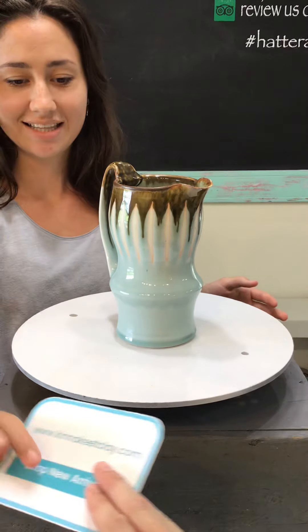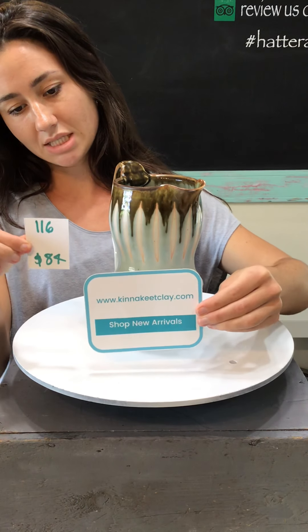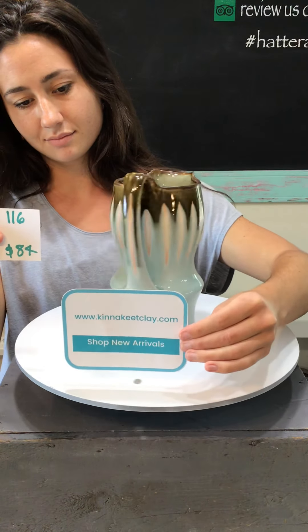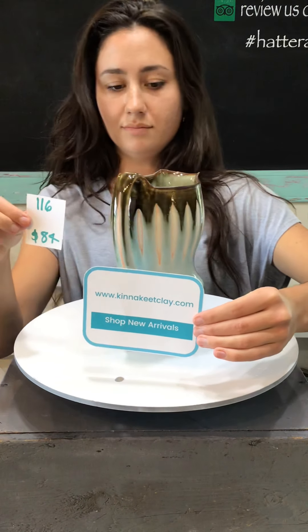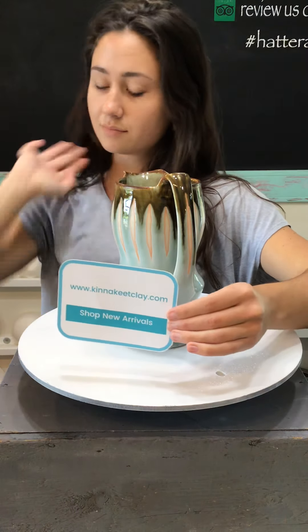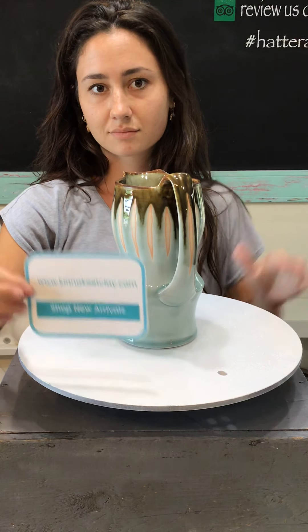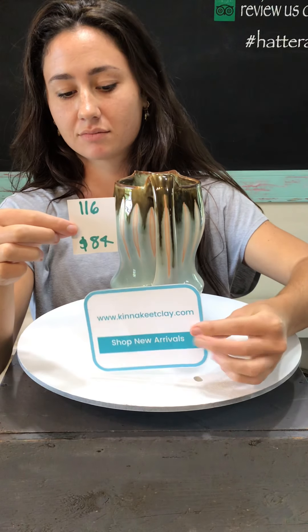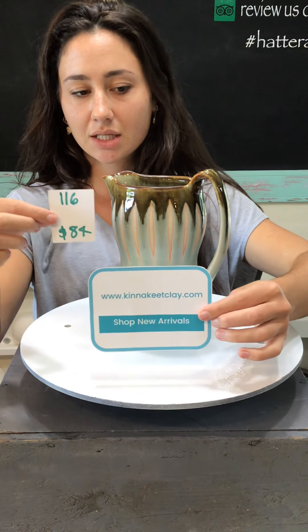Every pot has a number. You will go to kennekeetclay.com. This is our first sample pot — this beautiful picture is number 116, it's $84. If you go to kennekeetclay.com, as you see on the card in front of you, and you can also find that web address in the description of this video. On the homepage you'll see a button that says 'Shop New Arrivals from Parlor Pottery and Hannah Lee Ceramics.' Click that button — it'll take you straight to a page that has all these items listed by number in numerical order. You can also use the magnifying glass search icon to quickly type in a number like 116 and find that pot.